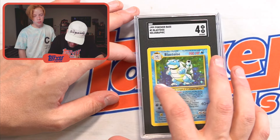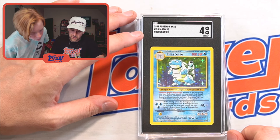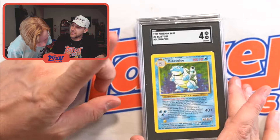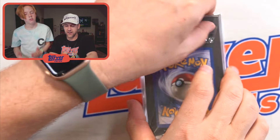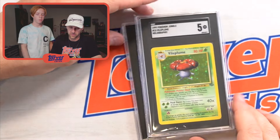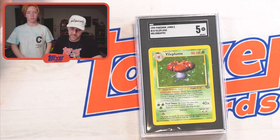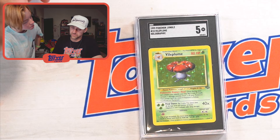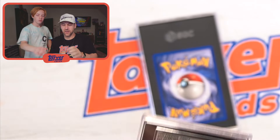Blastoise — this got a four. It's literally dented right there, I can see why it got a four. Blastoise is a good one — he's actually in Super Smash Bros. He shoots water and it hurts people. Got a five on the Vileplume — I know I'm butchering these names. How do you say that? Vileplume? I'm taking this off because they stack better.